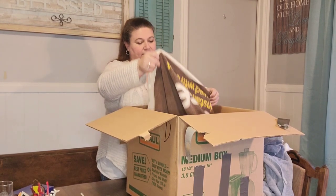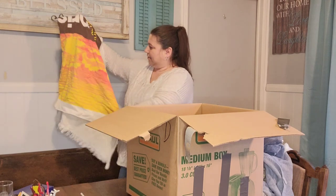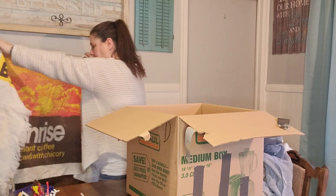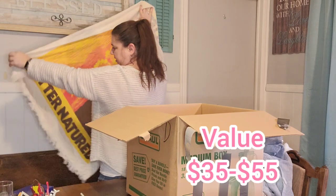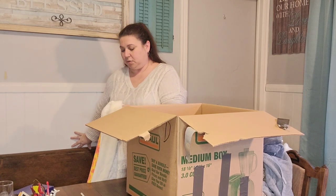This looks like a vintage towel — it probably is. Let's see what it says. Sunrise instant coffee, mellowed with chicory. Better natured. That's cool.